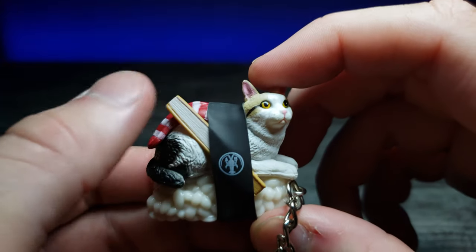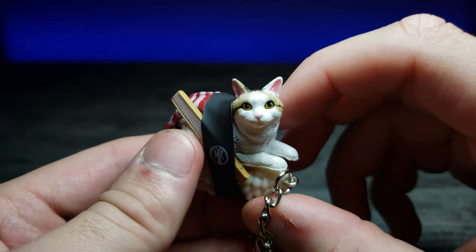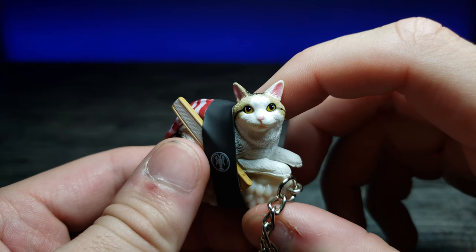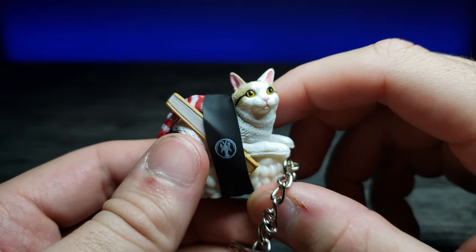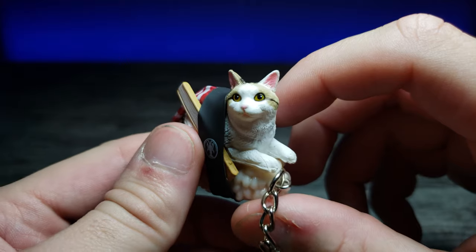I think this might actually be a fan — like one of those expandable fans that you could fan yourself with. But yeah, this is the 'Why Am I Sushi Cat' that I ended up getting. Let me know what you think in the comments below — would you like to see more cat gotchas in the future? I would very much like to know your opinion.